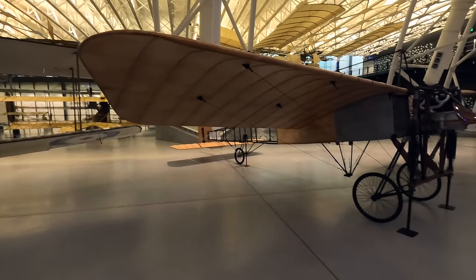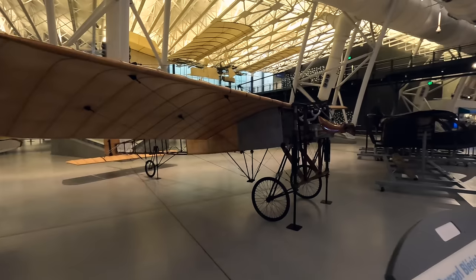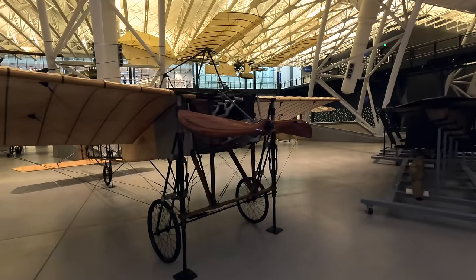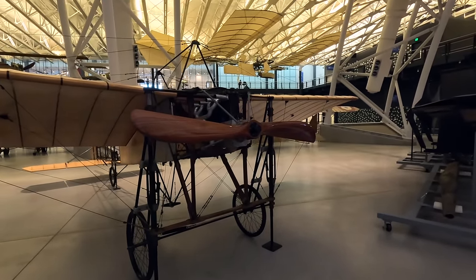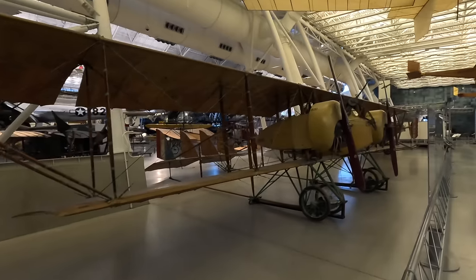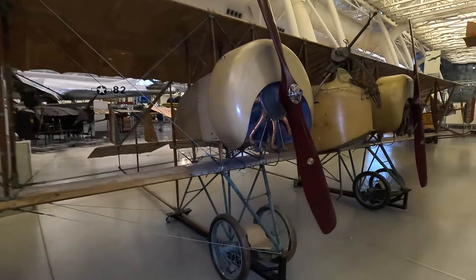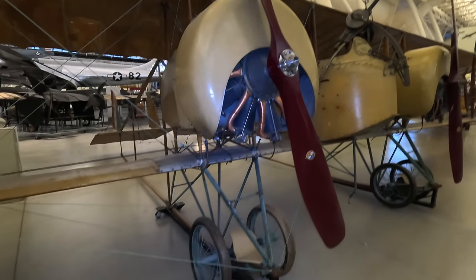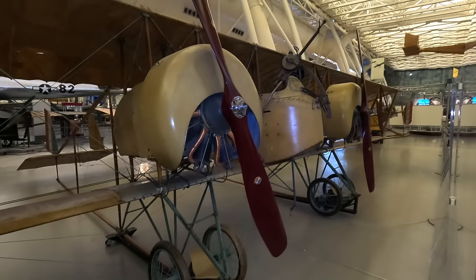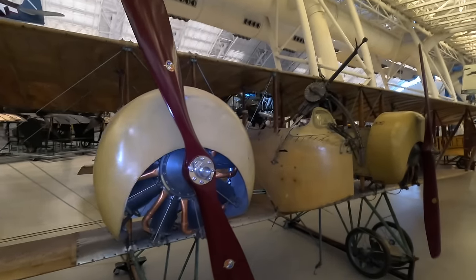This is a Blériot XI, a French pre-war aircraft from 1909 — a tractor configuration monoplane with a partially covered box girder fuselage made from ash with wire cross-bracing, using wing warping for lateral control. This is a French Caudron G.4 twin-engine bomber and reconnaissance plane that first flew in 1915. Over 1,400 were built, powered by two Le Rhône nine-cylinder air-cooled rotary engines producing around 80 horsepower each. While eventually used as a bomber, its initial role was reconnaissance, and later as a trainer as it was relatively easy to fly.